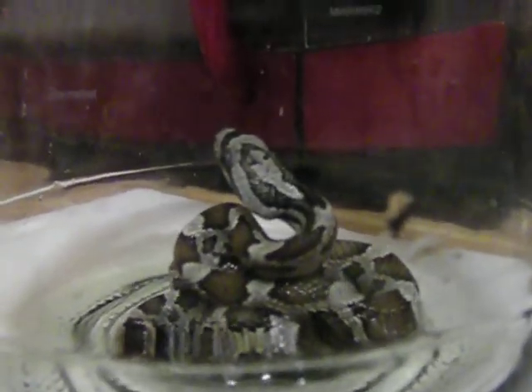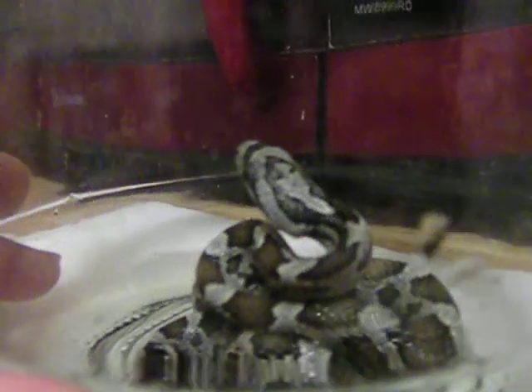This is a snake. It looks like a rat snake that we found here by our dumpster in San Antonio, Texas.